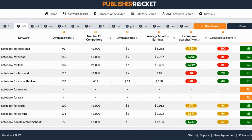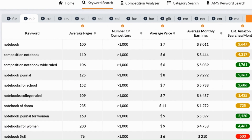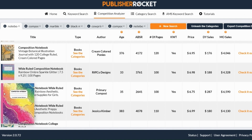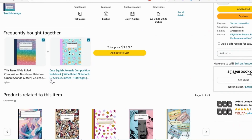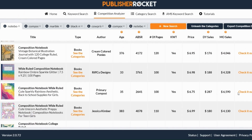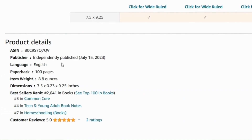For the most part there are more than a thousand competitors for all of these notebook keywords. But looking at the average monthly earnings, the opportunity is massive. Looking at these two — this composition notebook and this rainbow one — both published about a month ago and already making thousands of dollars. This one is making great use of A plus content, which is always recommended, and you can see it was independently published. Again, good A plus content and independently published. So there is some opportunity here for notebooks.